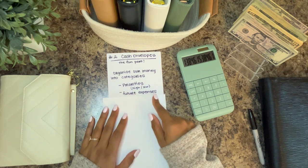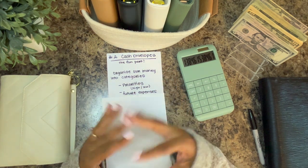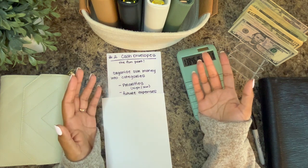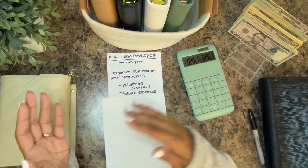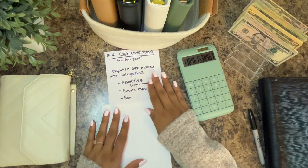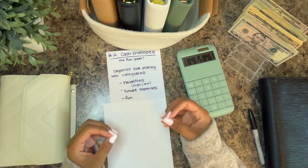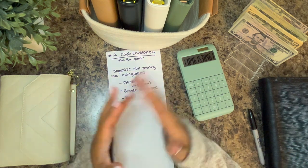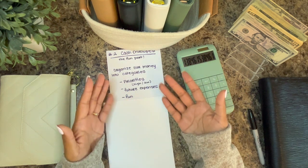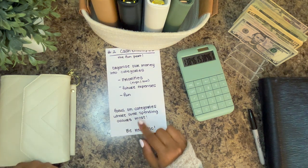Number two is future expenses — stuff you know is going to come up in the future. Holidays are no surprise; they come around the same time every year. Birthdays, same time every year. We're going to need to buy a new car eventually and it needs to be saved up for. When you're going to need to pay your CPA to get taxes done — all these things are going to happen in the future and they can be saved for. The rest is kind of just fun money, but all these things still need to be assigned. Focus on the categories where overspending occurs most.